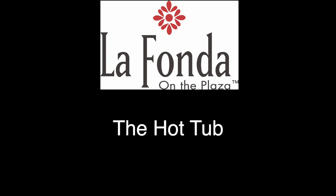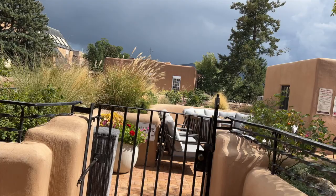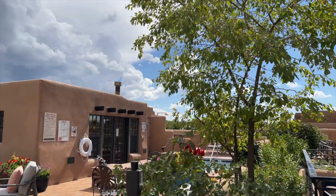The terrace inn guest rooms open to this private hot tub area. It's quite tranquil.